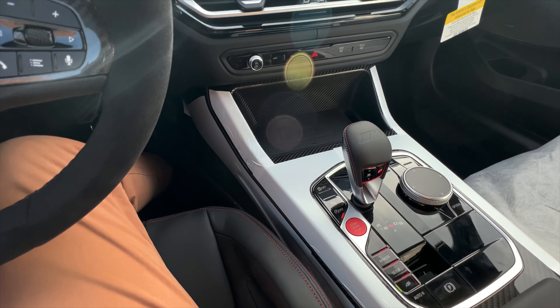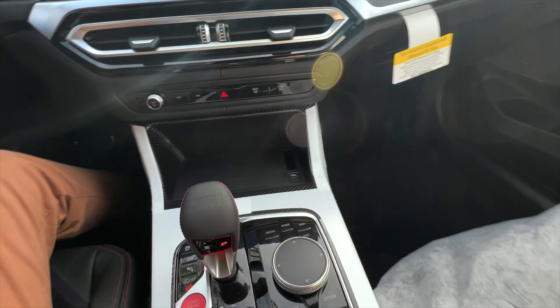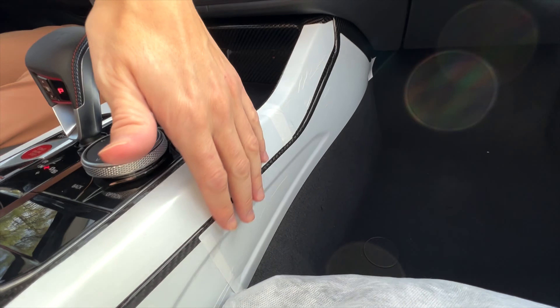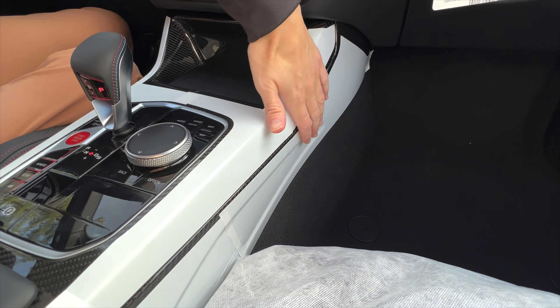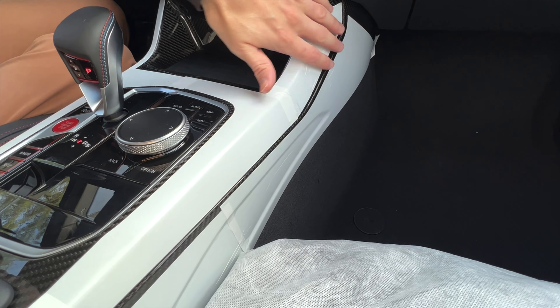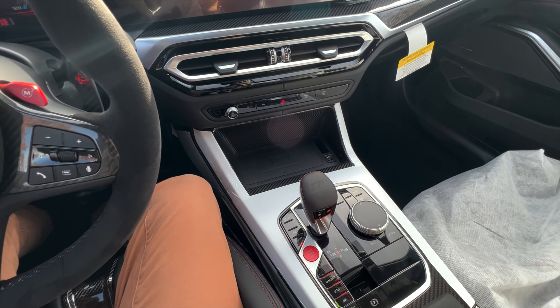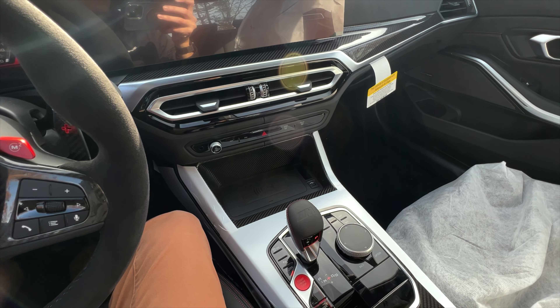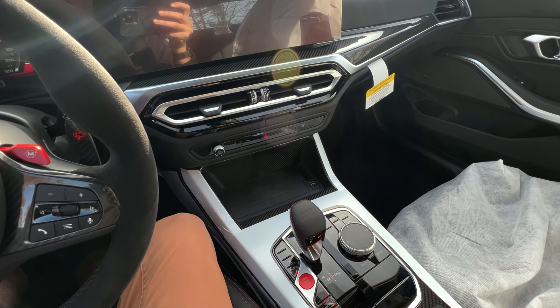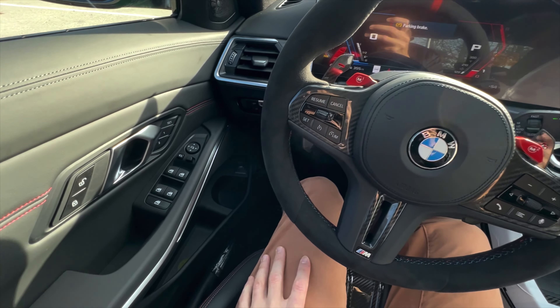Just remember — because we're not used to that amount of carbon — this whole channel going all the way down here, this whole thing, is carbon. That's unlike anything we really see, which is why it's so special when we see these M4 CSL and M3 CS models. It really just pulls it all together — very cool car.